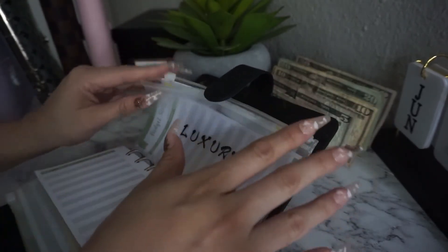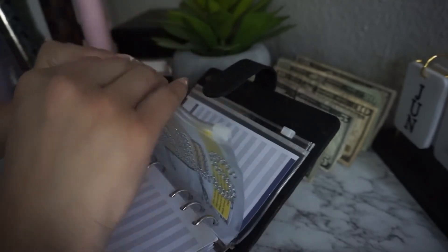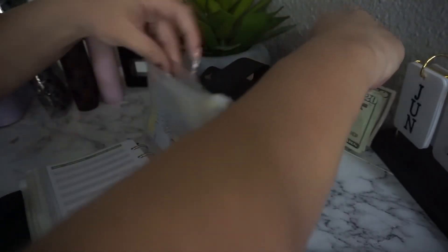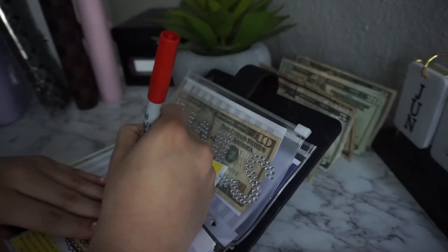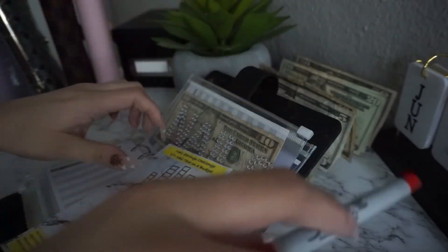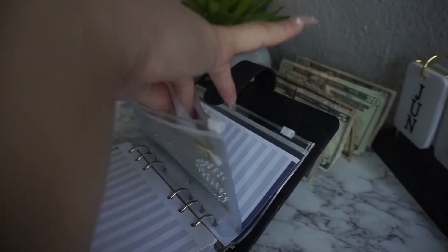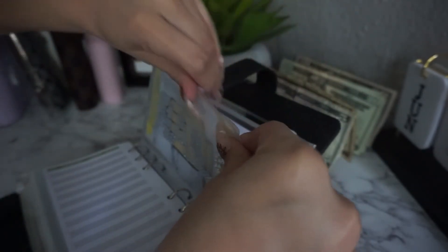Luxury doesn't get stuffed today because we're doing that in the shoes envelope. Nails is getting $10 today. I'm coloring it in red — red is my favorite color. This is going to be for my birthday nails because I know what I want and it's going to be expensive since I love designs.